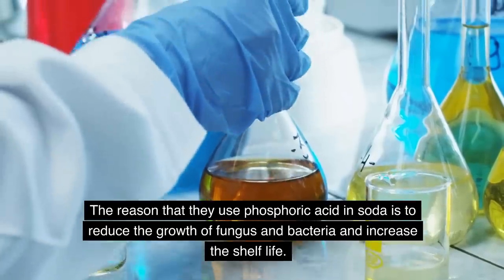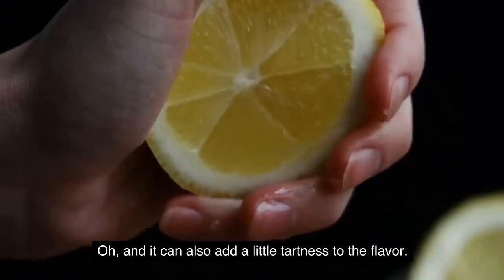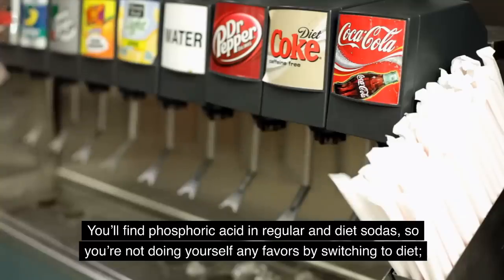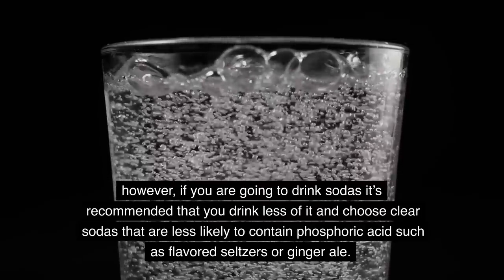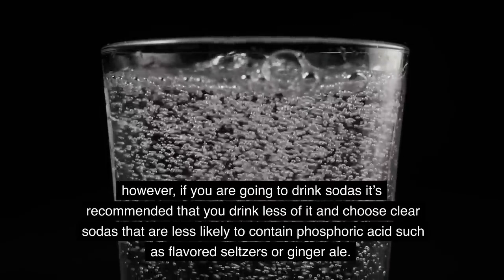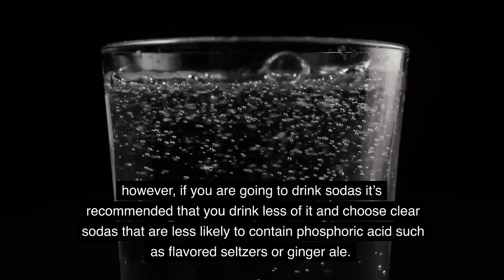The reason phosphoric acid is used in soda is to reduce fungus and bacteria and increase shelf life, and it can also add a little tartness to the flavor. You'll find phosphoric acid in regular and diet sodas, so you're not doing yourself any favors by switching to diet. However, if you're going to drink sodas, it's recommended that you drink less of it and choose clear sodas less likely to contain phosphoric acid, such as flavored seltzers or ginger ale.